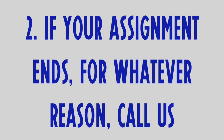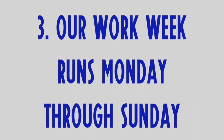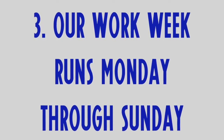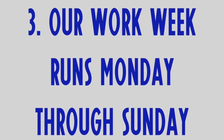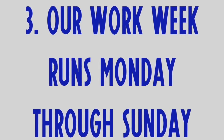Number 2: If your assignment ends, for whatever reason, call us. Let us know you are once again available and we will do all we can to place you in an opportunity that matches your talent. Number 3: Our work week runs Monday through Sunday. You are responsible on the majority of assignments for entering your time into our PeopleNet system. Your SelectTemp representative will ensure you have all of the information you need upon acceptance of your assignment.